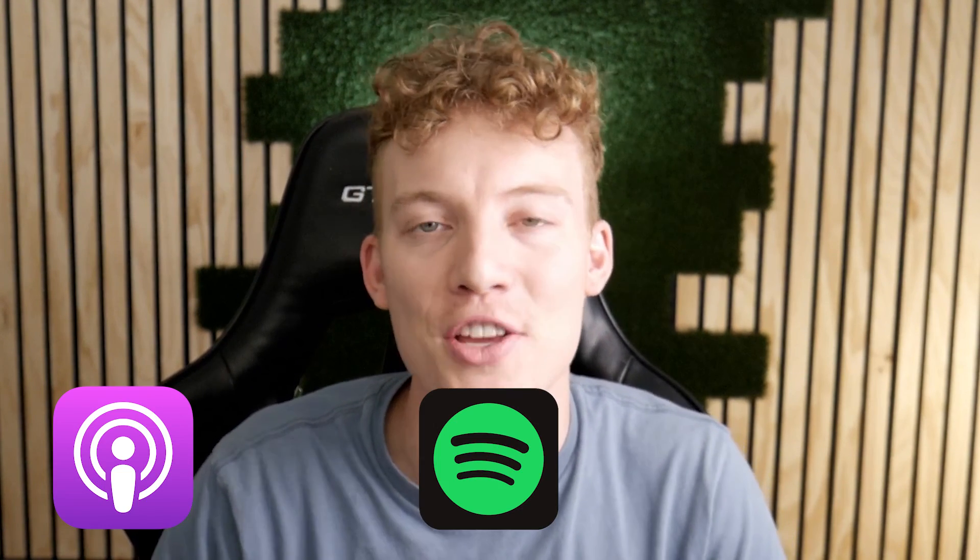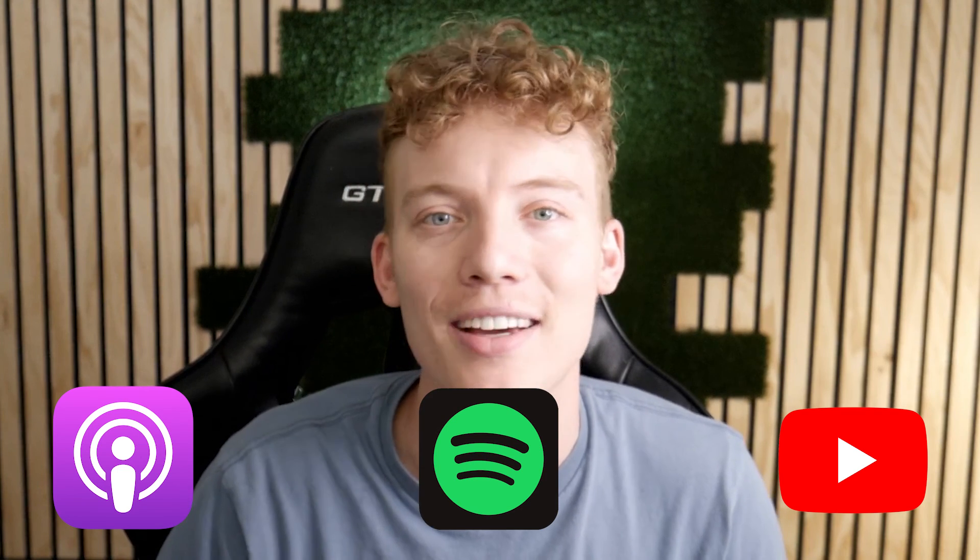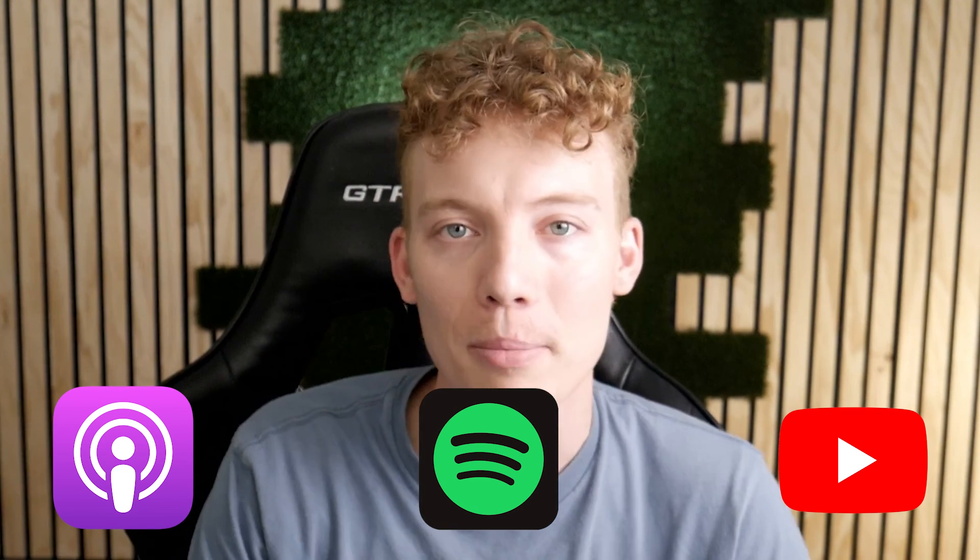I will definitely keep you up to date. If you enjoyed this episode, make sure to subscribe or follow us on Apple, Spotify, YouTube, or wherever you get your podcasts. Like, comment, give us some reviews — we really appreciate it. Hope you have an amazing rest of your day.